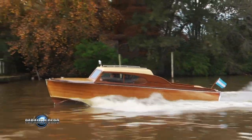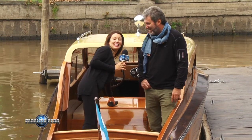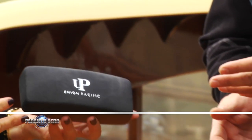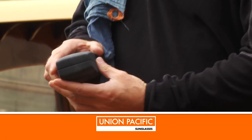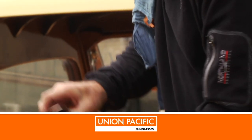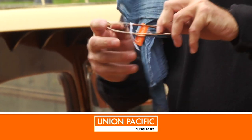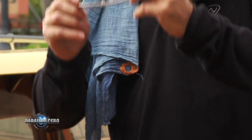Para ir cerrando la nota, sabemos que dentro de muy poquito te vas a ir a navegar por las Islas Griegas. Nosotros te queremos entregar estas gafas Union Pacific, pero tenés que usar estas gafas y mandarnos una foto cuando estés en las Islas Griegas navegando. ¿Te la vas a poner? Obvio, la voy a usar todos los días. Gafas Union Pacific para que disfrutes en Grecia. Muchas gracias. Nos estamos viendo a tu regreso.